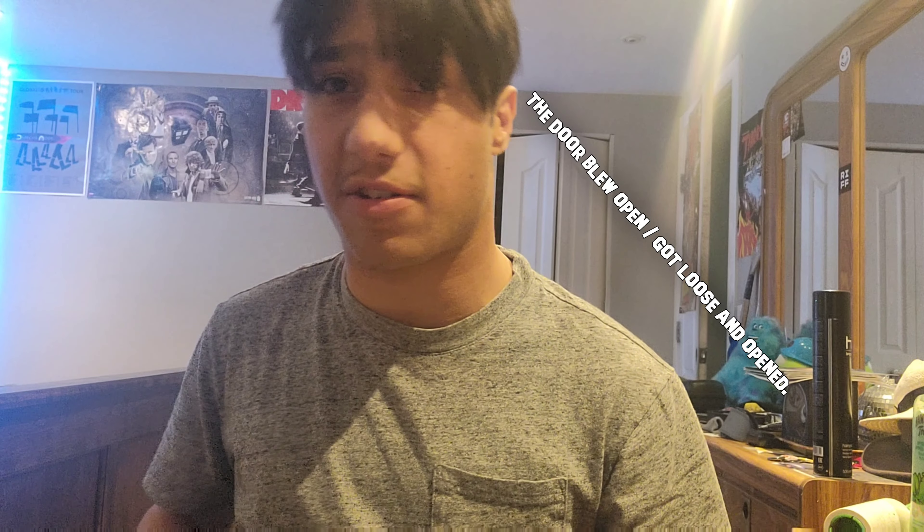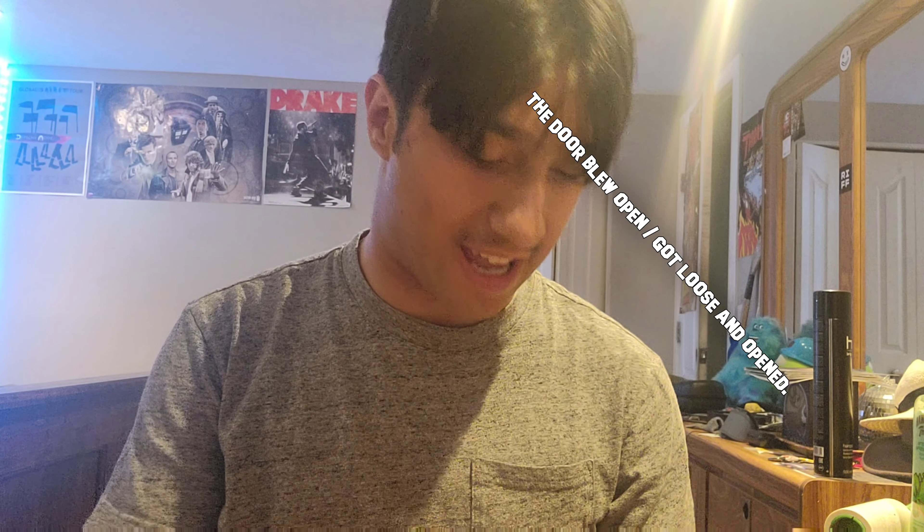Hello YouTube viewers and random subscribers, Nanderfureosmoating here, and welcome back to part two of my birthday shopping haul. I got some new stuff to show you guys.